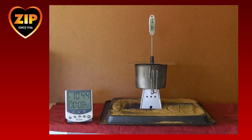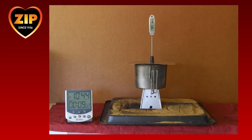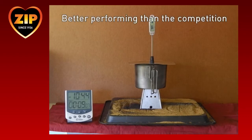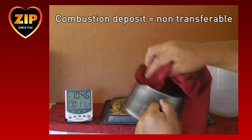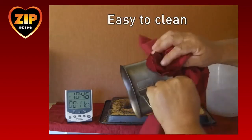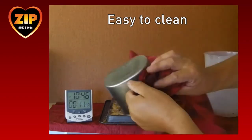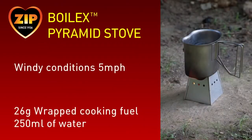The 250ml of water reaches boiling point in 8 minutes and 55 seconds. Remember, one cube of hexamine did not boil the water, so we can clearly conclude that the Boilex pyramid stove and Zip fuel combination has a better performance advantage. In addition, when the burn is completed, the non-transferable combustion deposits are easier and quicker to wipe away than was the case with the Tommy stove and hexamine fuel.